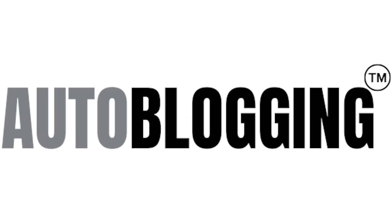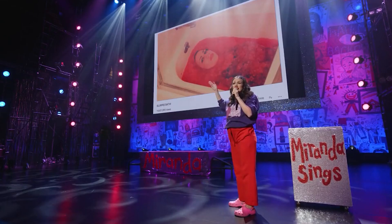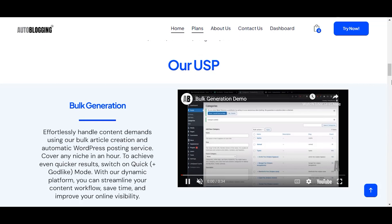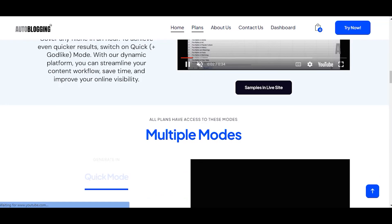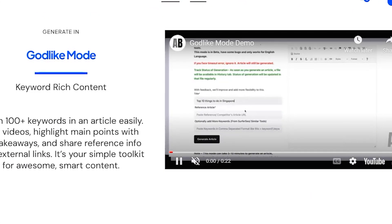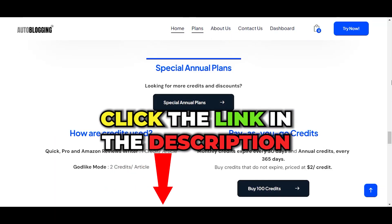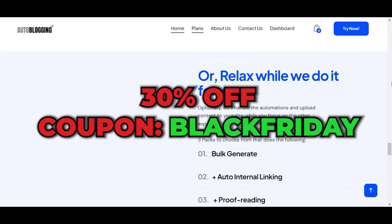Autoblogging is an AI writing tool that automates content creation, letting you generate high-quality content. It has bulk article creation and an automatic WordPress posting service. Additionally, it can create really good product reviews based on Amazon product links. Black Friday deal: click our link and you'll get 30% off on all annual plans for the first year. Use the coupon BLACK FRIDAY.